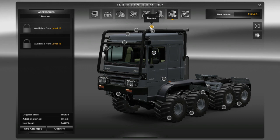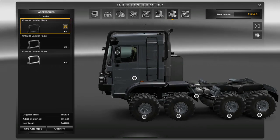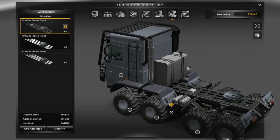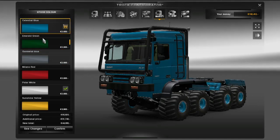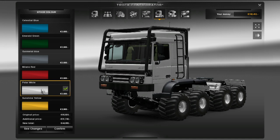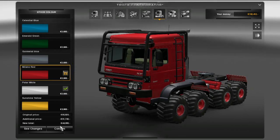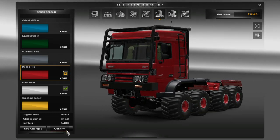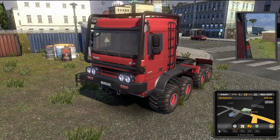I'll take the black one — doesn't matter since it's just a little test account. Actually, let's pick a different color. I like this red one. As you can see it's also very cheap, but let's buy it and see how this thing handles.